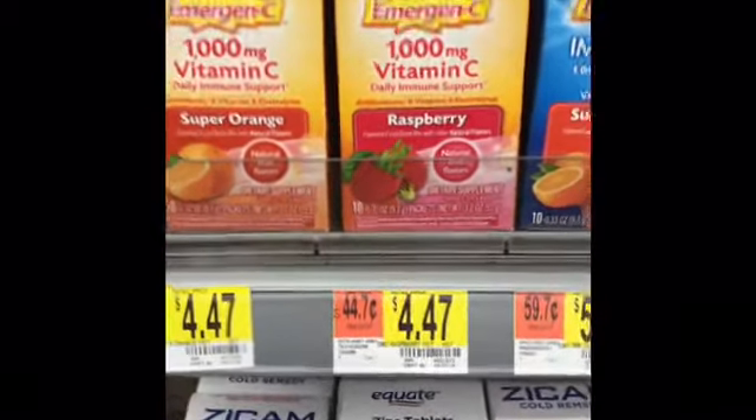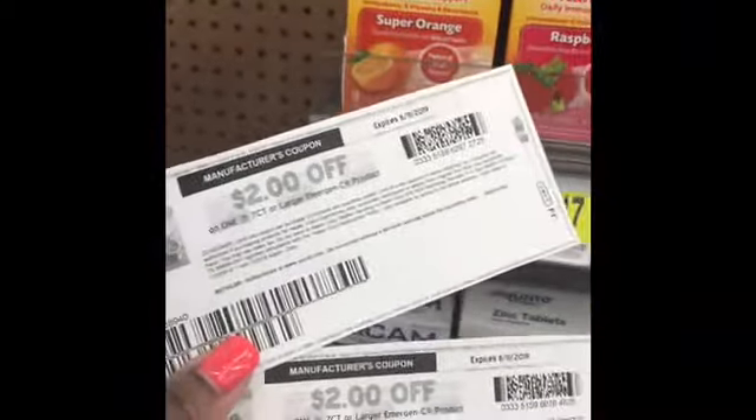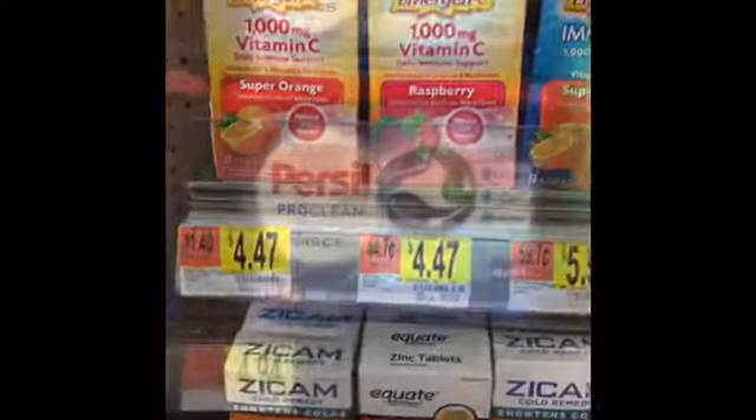I came in to get my emergency. It's $4.47 and then I have $2 off, and then I'm going to get $2 from Savings Store.